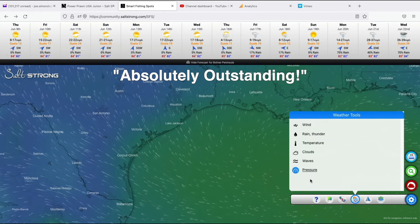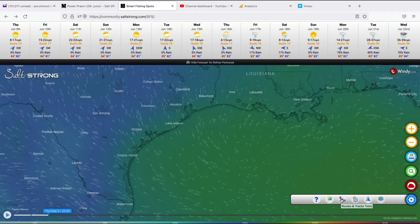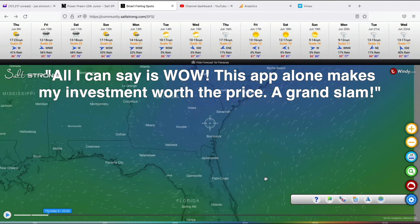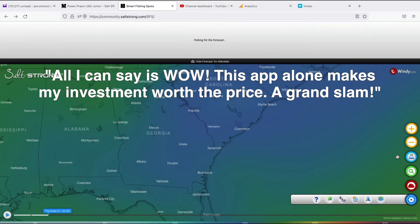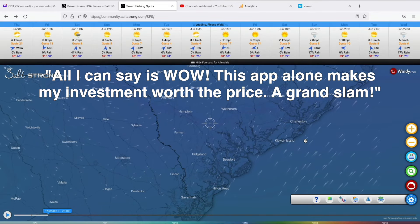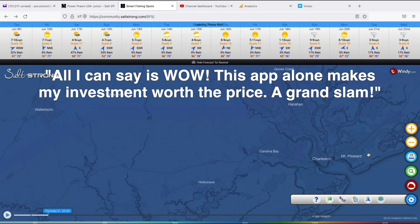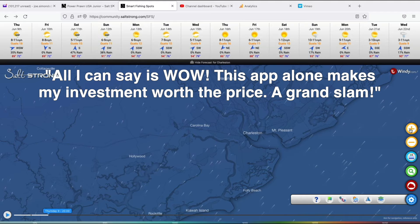Chuck Shaw says: 'Absolutely outstanding. I am so glad to have joined the Insider Club a long time ago.' Lee Steyer says: 'All I can say is wow. This app alone makes my investment worth the price. Add this to all the other available classes and education offered through Salt Strong membership, and this has become one of the most complete services offered regardless of platform. A grand slam, gentlemen.'